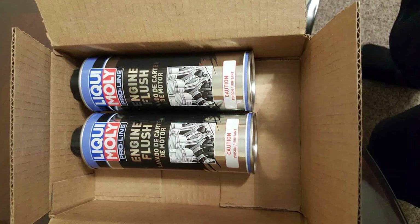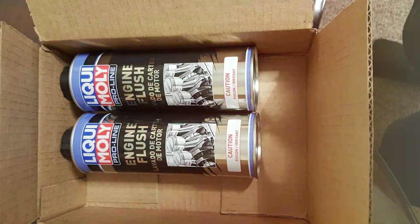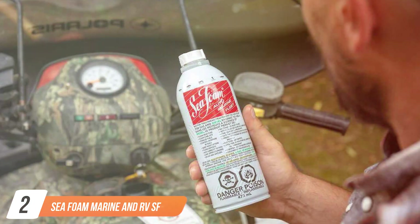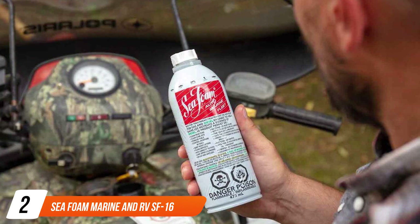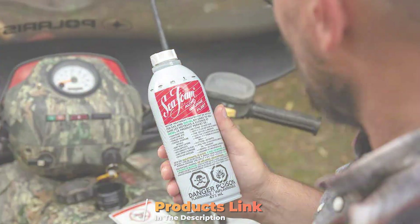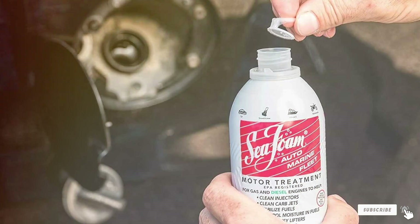Invest in the Liqui-Moly 2037 ProLine Engine Flush today and experience the benefits of a cleaner, more efficient engine that runs like new. Moving on to number 2, we have the Seafoam Marine and RV SF-16 Engine Flush. When it comes to maintaining the heart of your marine or RV engine, the Seafoam Marine and RV SF-16 Engine Flush is a trusted and effective choice.